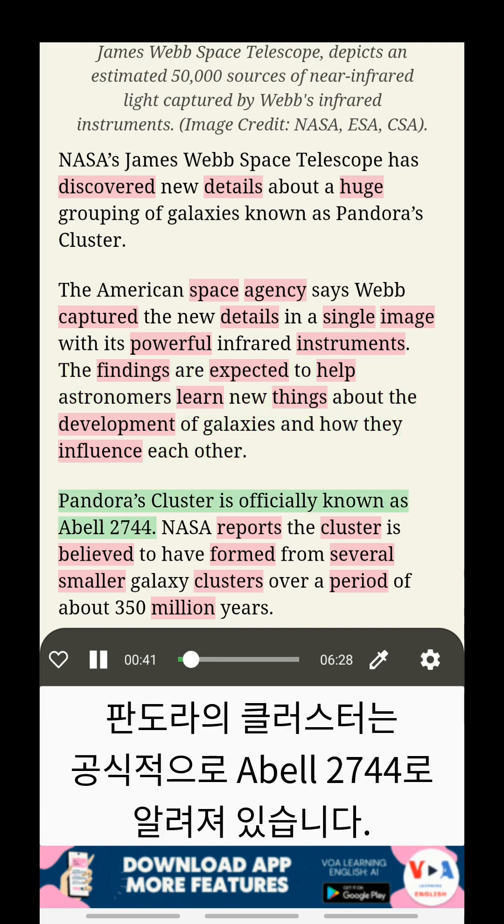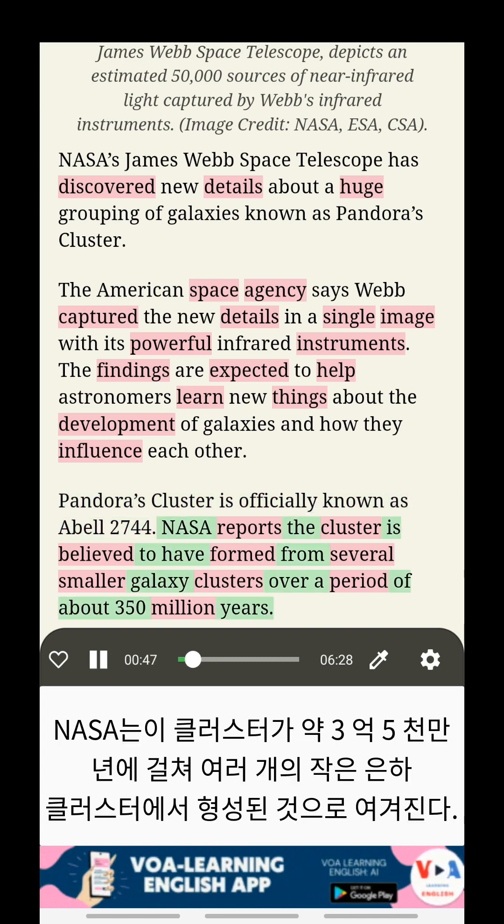Pandora's Cluster is officially known as ABEL 2744. NASA reports the cluster is believed to have formed from several smaller galaxy clusters over a period of about 350 million years.